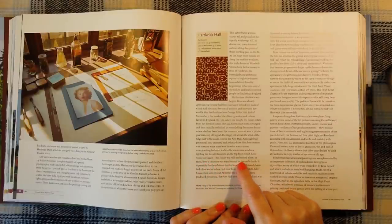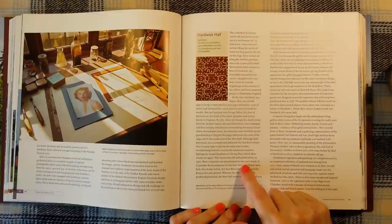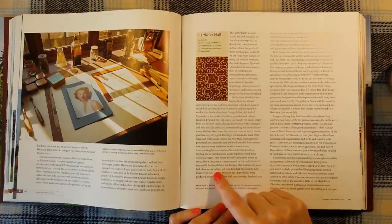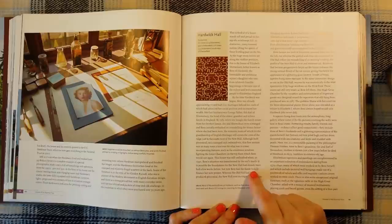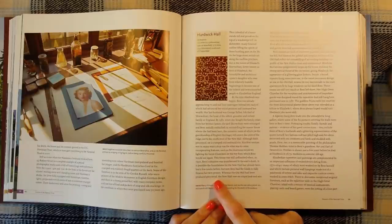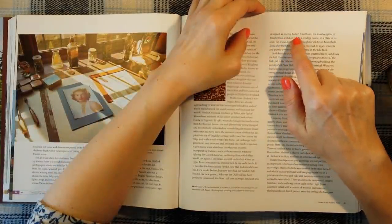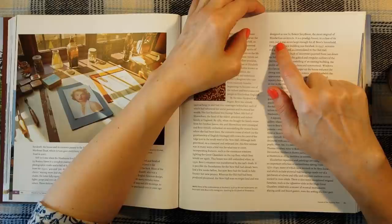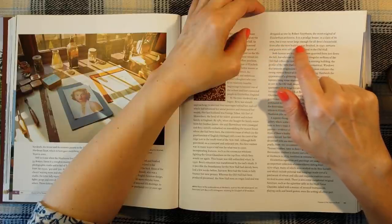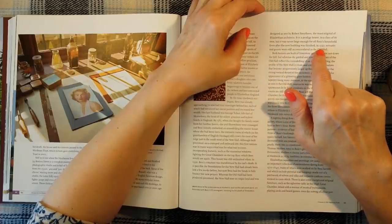This house was still unfinished when, in 1590, Bess's situation was transformed by the Earl's death. It is possible the foundations for the new hall had already been laid a few weeks before, but now Bess had the funds to fully finance her new project. Whereas the old hall had been produced piecemeal, the new hall rose on virgin land. Designed as one by Robert Smithson, the most original of Elizabethan architects, it is a prodigy house in a class of its own — but it was never large enough for all Bess's household.